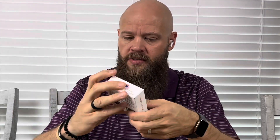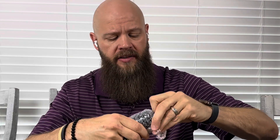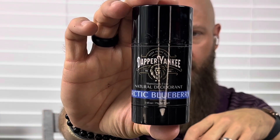Next out of the box is going to be the conditioner bar, which is really cool — 3.5 ounce Arctic Blueberry. This is all natural other than the fragrance oil in it. I'm not going to read the ingredients because I'll probably screw up the words. So this is exciting to check out. They do have the all natural Arctic Blueberry deodorant. These have all natural ingredients — the Arctic Blueberry shampoo bar and conditioning bar are a new line from Dapper Yankee.